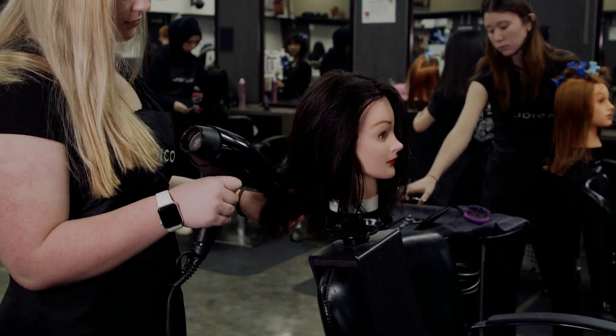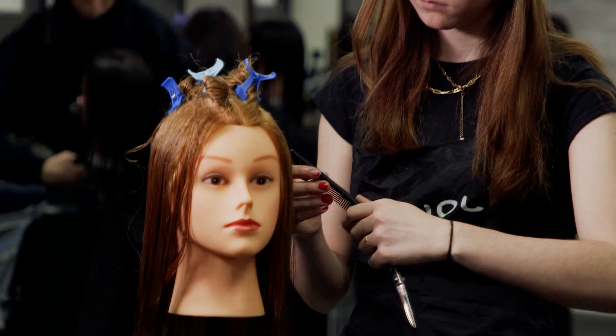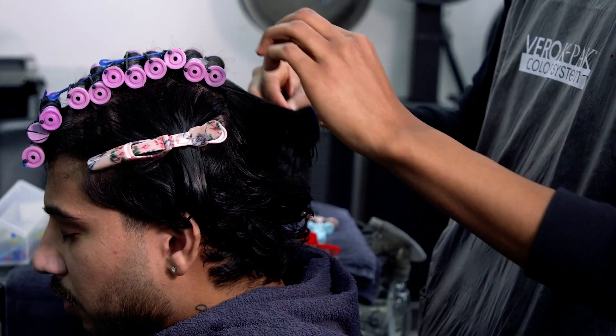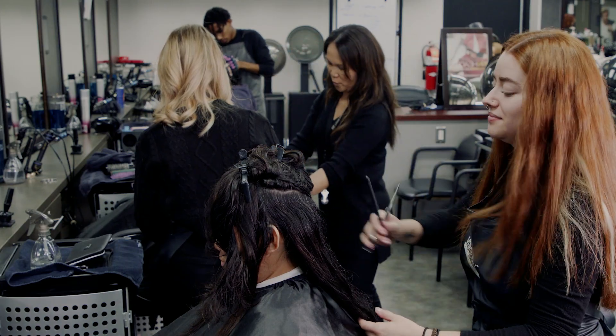What makes us unique? It's the hands-on experience. Picture this: you, as an ATC student, creating and designing beautiful hairstyles for real clients in our very own on-site salon.